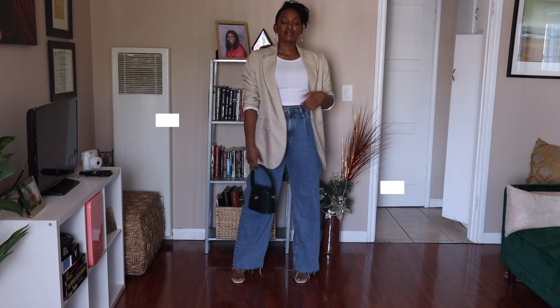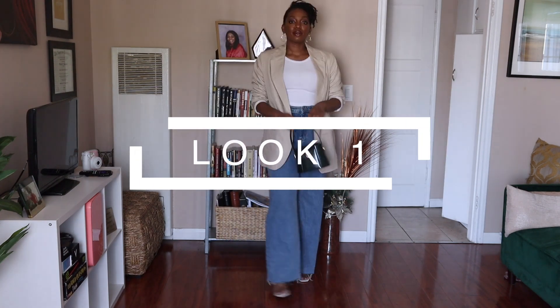Hey guys, welcome back to my channel. If you're new here, my name is Shayee and this is The Daily Shayee, where we talk about all things life, beauty, style, etc. If you are a returning subscriber, thank you so much for tuning in. Today's video we are going to be talking about styling some summer neutrals. Neutrals is definitely my love language — I do like my colors, but I definitely lean more towards the whites, the beiges, the browns.